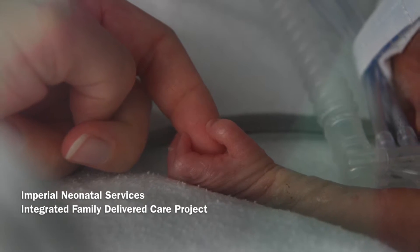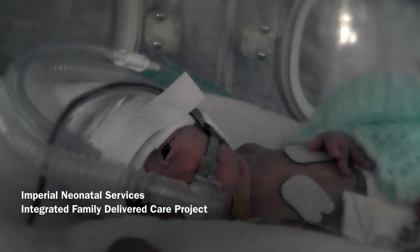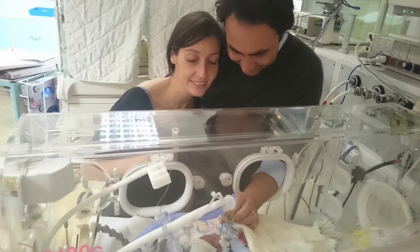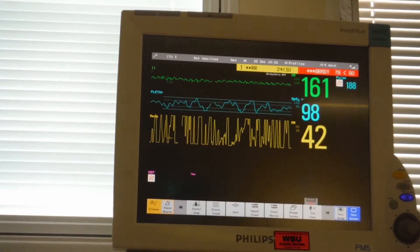As your baby is admitted to the Neonatal Intensive Care Unit, we know that this may be a very challenging time for you. The environment in the Neonatal Unit is highly specialised and stressful, and with our multidisciplinary team we are here to support you in this journey.